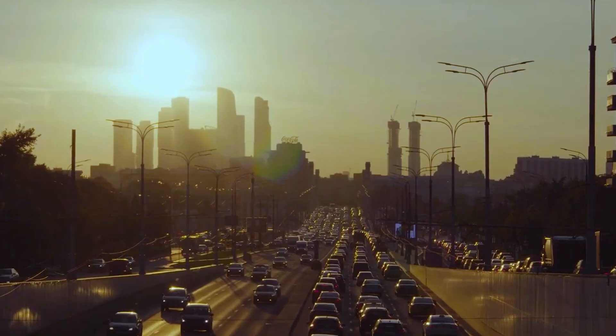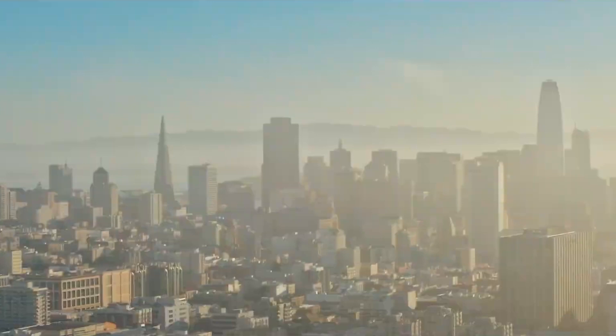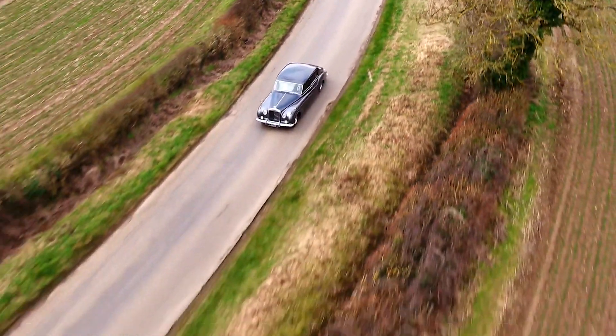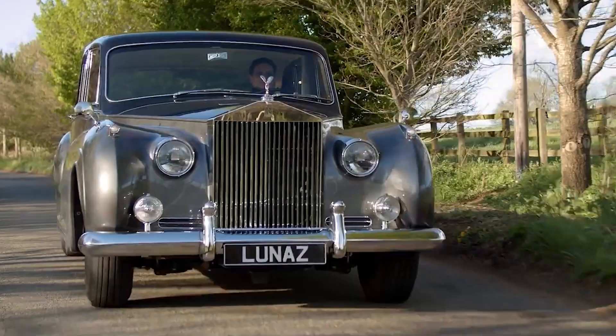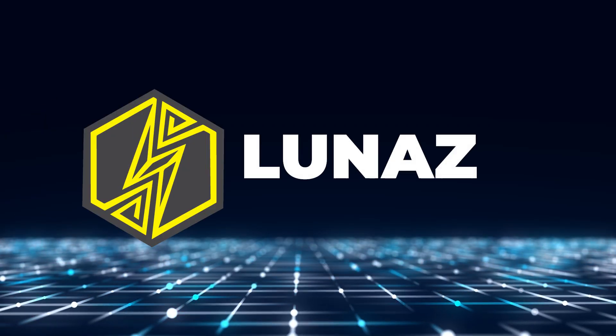We've looked at the end user — whether it be a council or one of the large fleet operators in the waste management sector — and asked what they require from a vehicle. Have you ever completely written something off only to find out later you were wrong? These EVs might be the ultimate comeback story. With so many internal combustion engine vehicles already on the road, how do local governments and councils achieve net zero cities on schedule and within budget? Lunas could well have the answer.